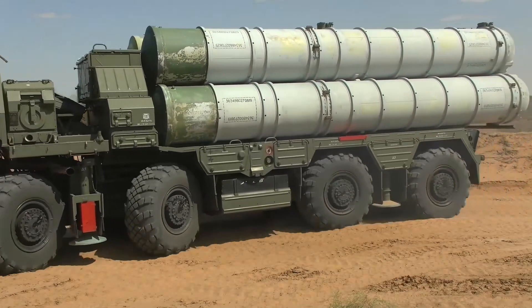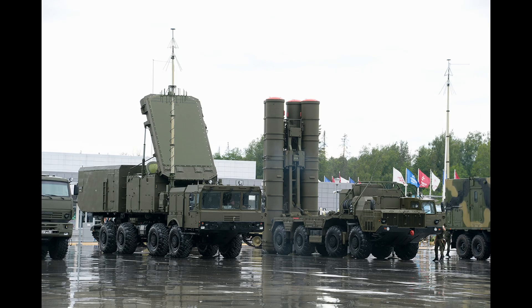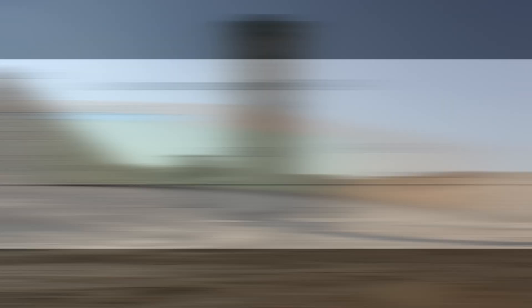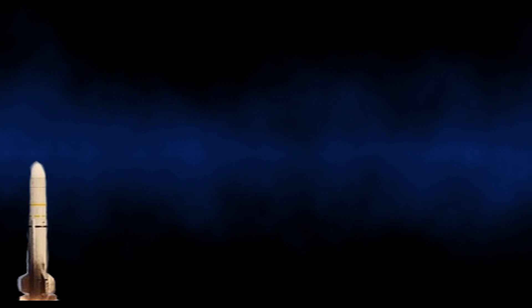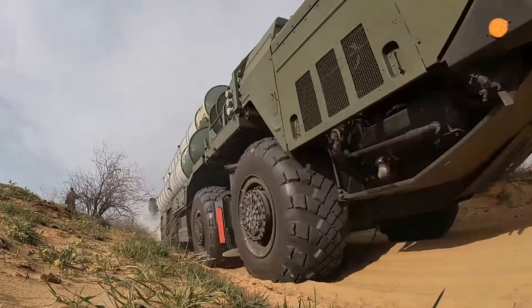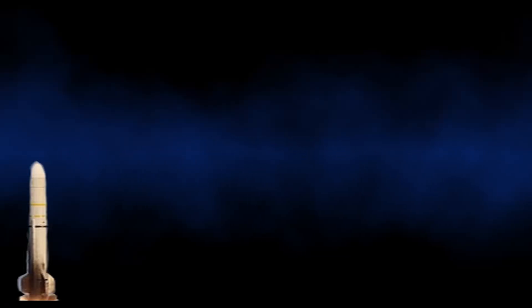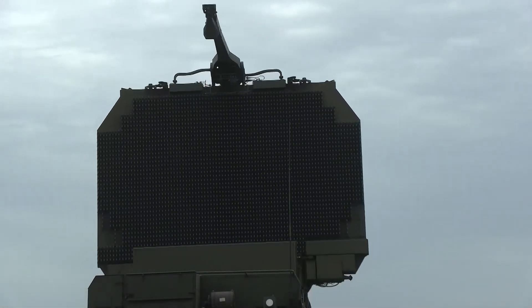The S-400 missile system comes with an integrated multi-functional radar with autonomous detection and targeting system. It also consists of anti-air missiles, launchers, and command and control systems. It is capable of firing the following missiles for layered defense: the 40N6 and 48N6E, capable of destroying airborne targets up to 250 km, and the 40N6 claims to reach a distance of 400 km. It uses active radar homing to intercept air targets at great distance.